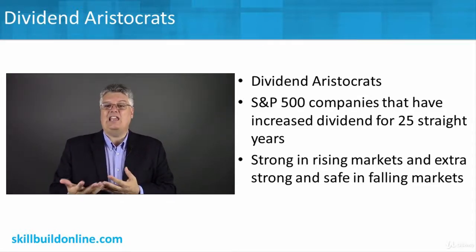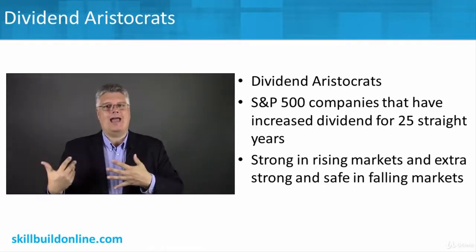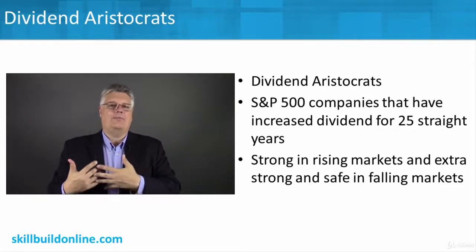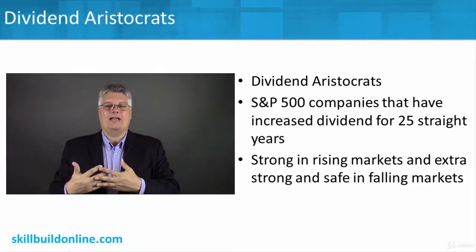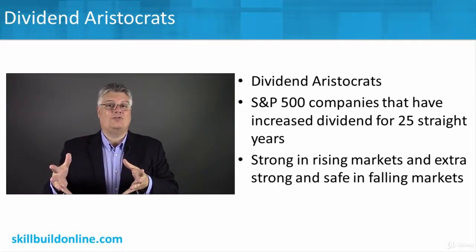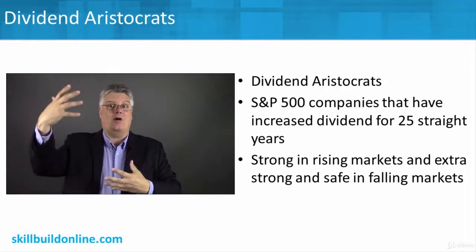They're actually really strong and extra safe in falling markets. When things are going bad and the whole market's going down, people might do what's called a flight to safety — they might pull their money out and put it in cash, or go buy something for themselves. When they pull their money out of growth stocks or stocks that are falling fast, sometimes it goes into cash or bonds, but sometimes it goes into safer stocks like dividend stocks. The best dividend stocks — those that have paid and raised dividends for 25 straight years — are good, safe stocks. Still volatile, but better than a high-performing growth stock that could go down fast.